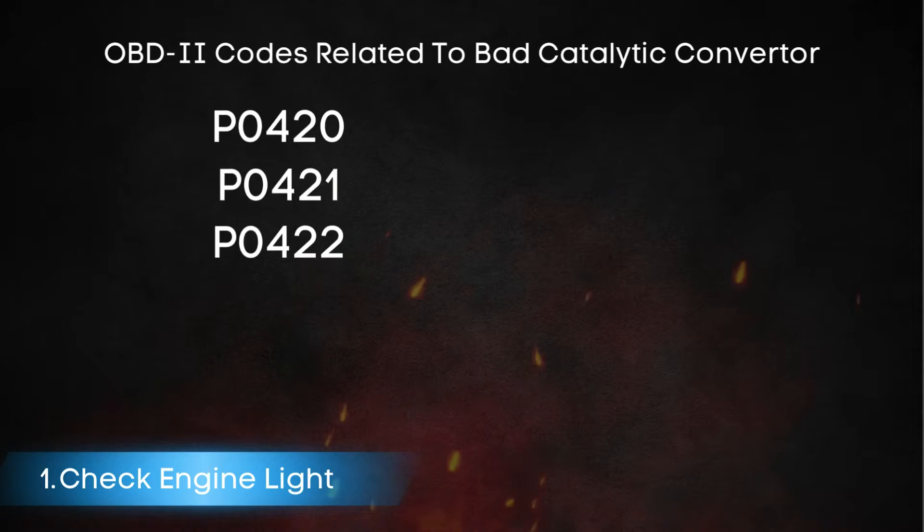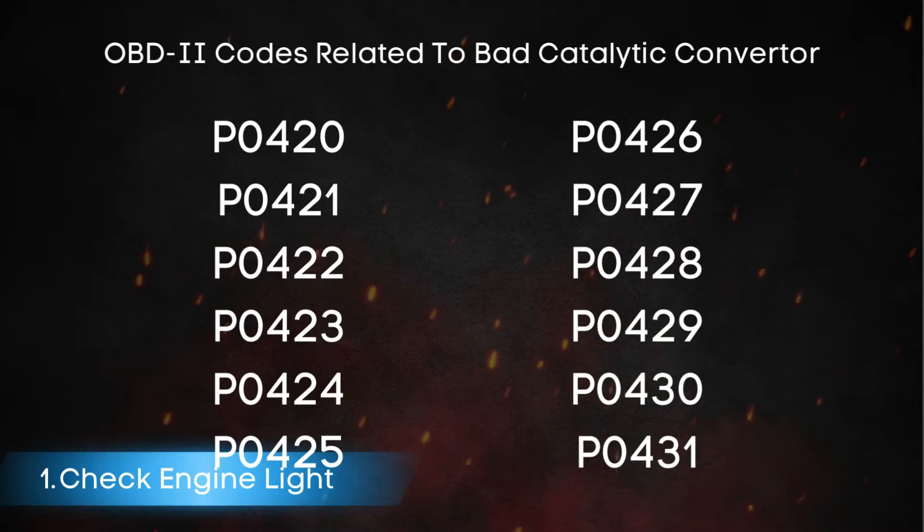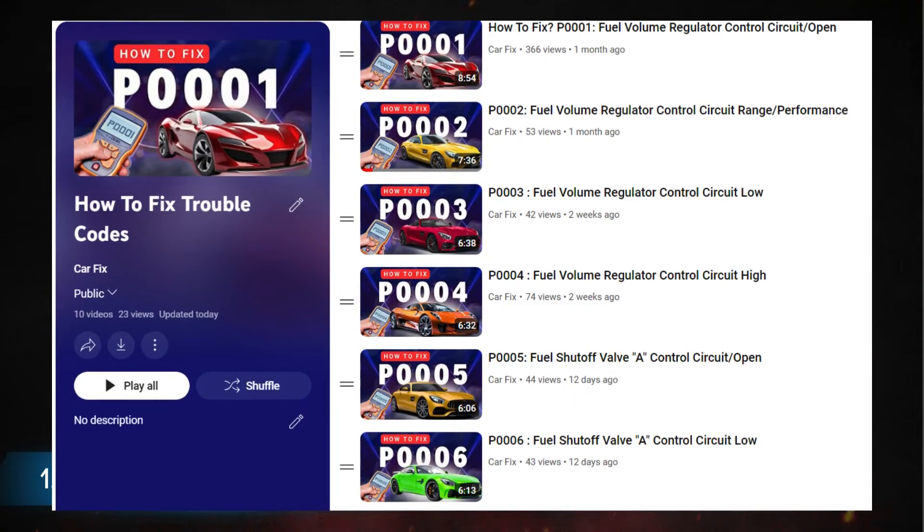Here are some OBD-II codes related to a bad catalytic converter. If you want to know the meaning of each OBD-II code, check our playlist on OBD-II codes — link in the corner.